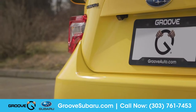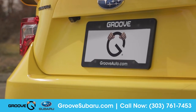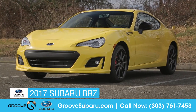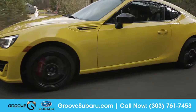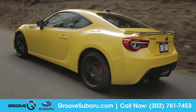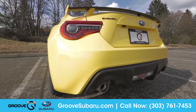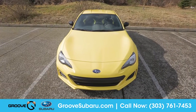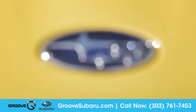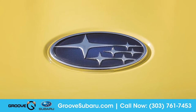At Groove Subaru we believe in the power of yes. Today we'd like to talk about the 2017 Subaru BRZ. With an extremely low center of gravity, lightning reflexes, and exceptional rear-wheel drive handling dynamics, the newly redesigned BRZ was built and performs like a sports car should. Come with us as we take a closer look.